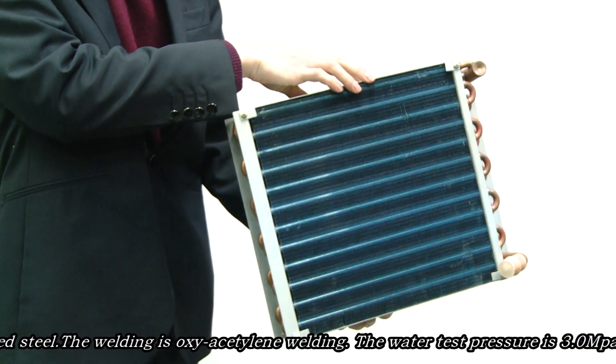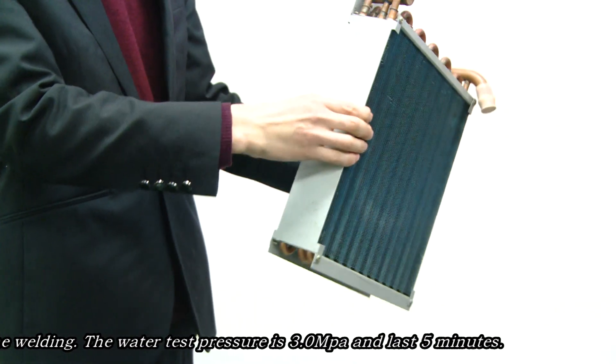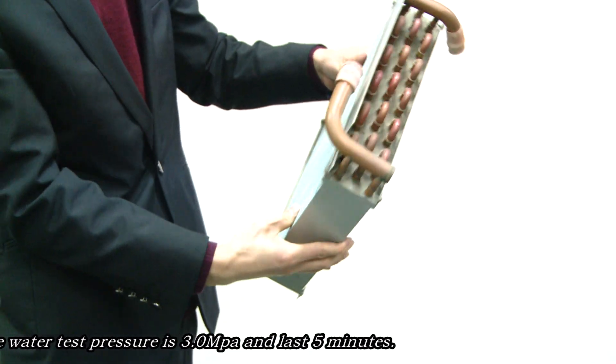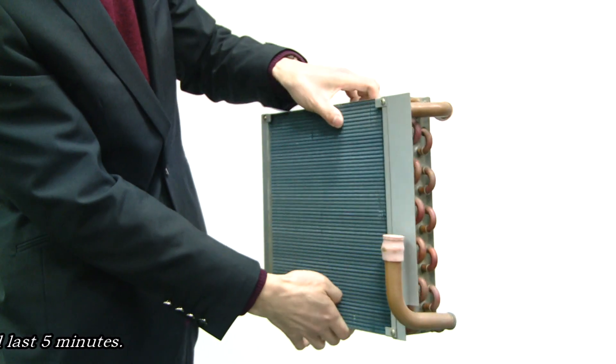The welding is oxygen acetylene welding. The water test pressure is 3.0 MPa and this test will last 5 minutes.